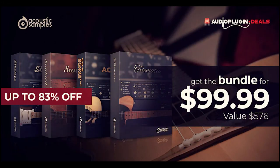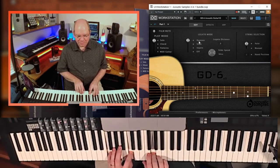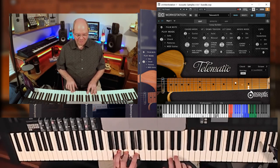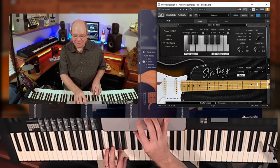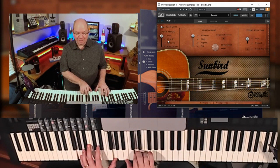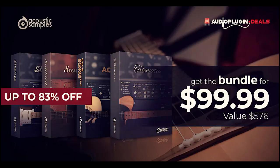Highlights this week at Audio Plug-In Deals include 83% off the Acoustic Samples 4-in-1 Guitar Bundle. These four virtual guitar instruments normally sell for $576. During the promotion for the next week and a half, you can get all four for $99.99.